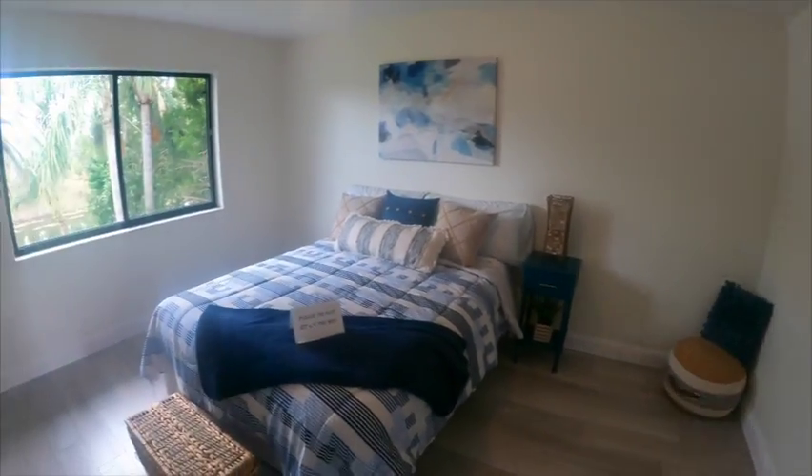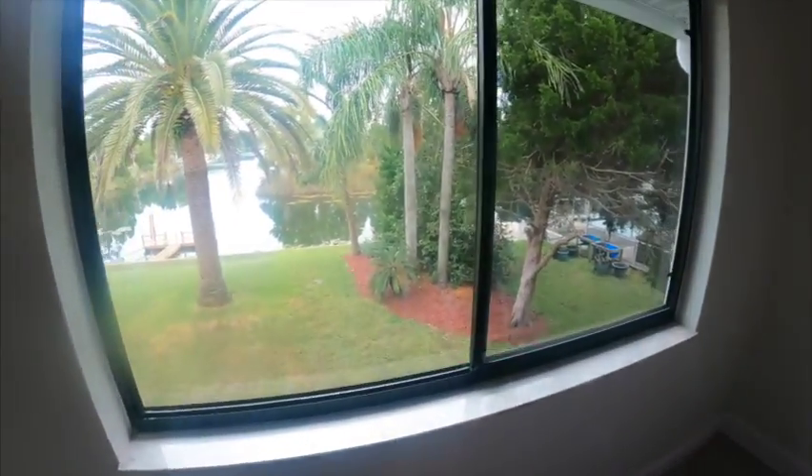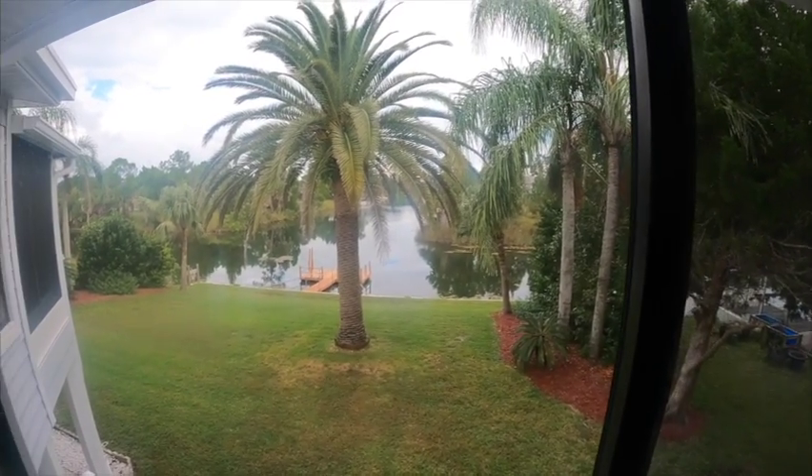Gorgeous — another bedroom with great views. How would you like to wake up to that? The home is also nicely landscaped.